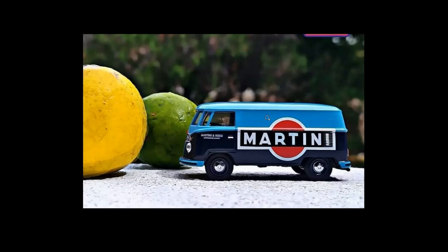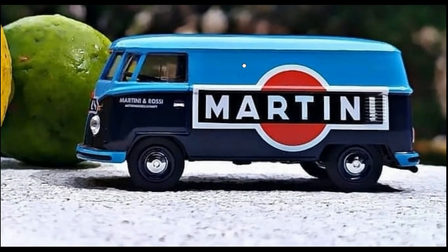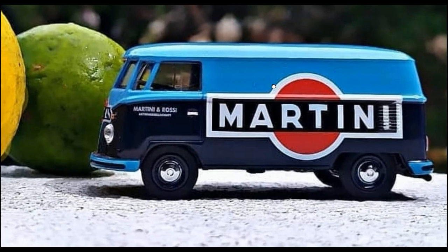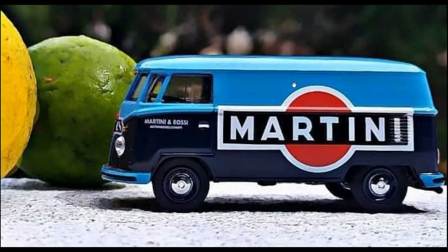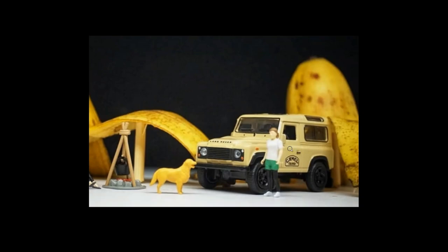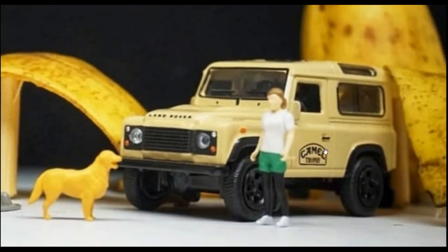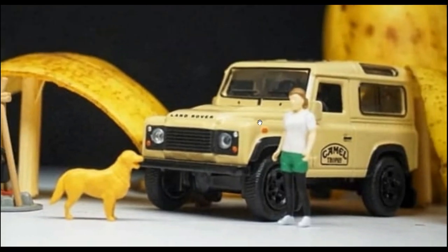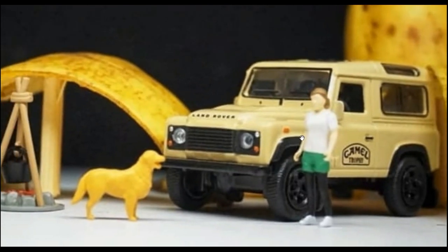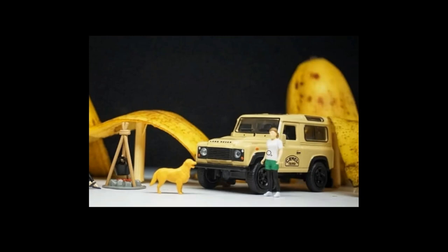From Shuco we have a really cool VW Bus with the Martini Racing livery — I love the colors on this one, it looks fantastic. This Martini Racing livery is starting to grow on me. They also have this awesome looking Land Rover Defender with the Camel Trophy livery, though Mini GT beats it all day long with their beautiful details compared to this one. Still a good looking piece from Shuco.